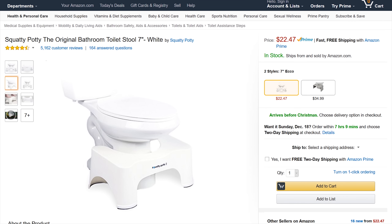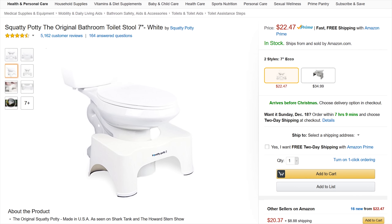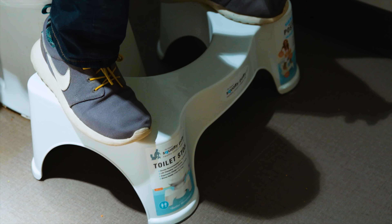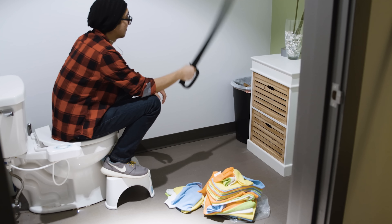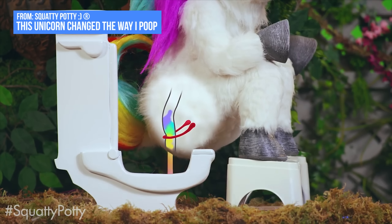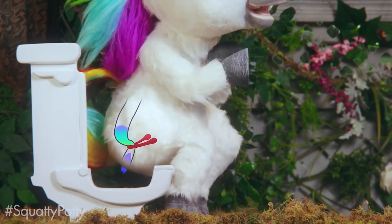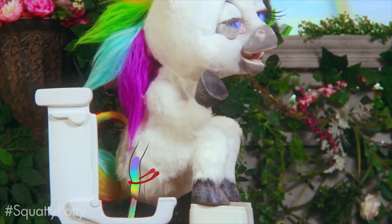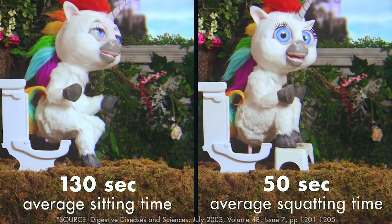More bathroom stuff — next up is the Squatty Potty. I'd heard of this one before but never gotten around to buying one. The theory is simple: sitting is a relatively unnatural position for waste elimination, and elevating your feet helps achieve a more aligned colon and a less strained pooping experience. Squatty Potty's claims haven't been exhaustively scientifically tested, but enough studies exist to suggest that at 25 bucks, it's not a bad bet.